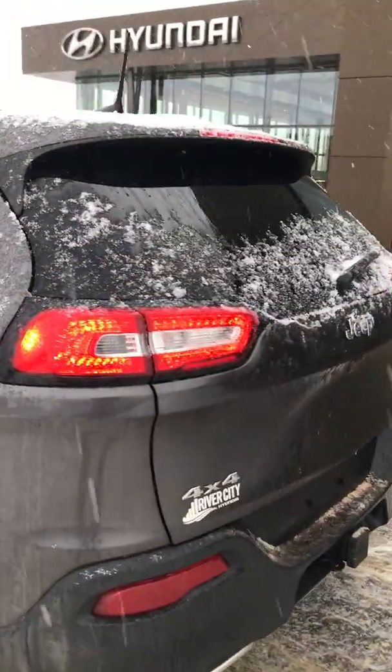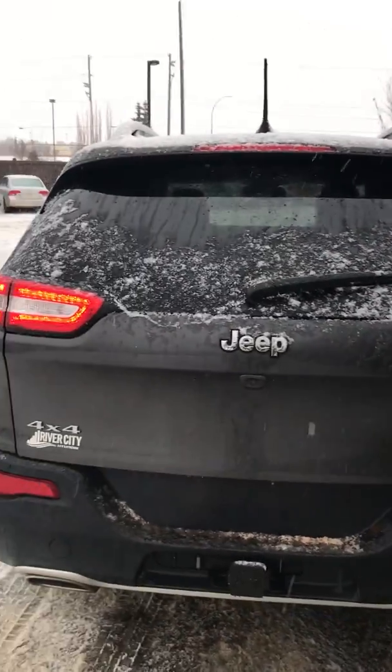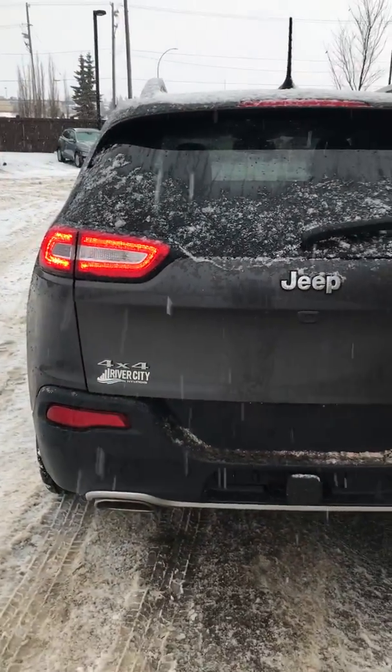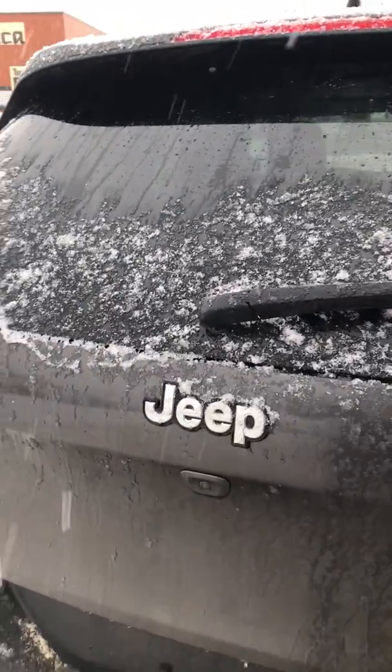This is an awesome Jeep to drive on a day like today where it's snowy and sleety — very good traction control system in these vehicles. This is a four-wheel drive Limited, so that means it's loaded with leather. We have a backup camera there.